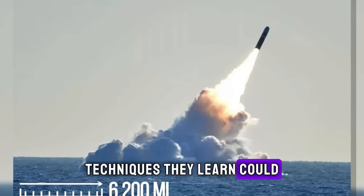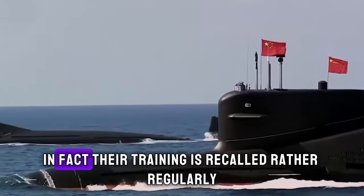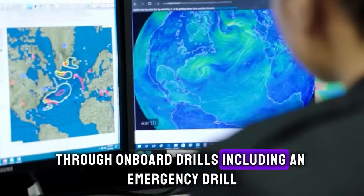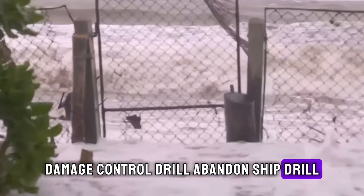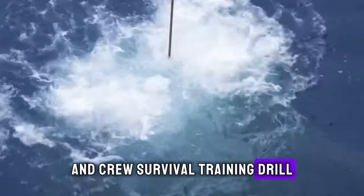Techniques they learn could one day make the difference between life and death. Their training is reinforced regularly through onboard drills, including an emergency drill, damage control drill, abandoned ship drill, man overboard drill, crisis management drill, and crew survival training drill.